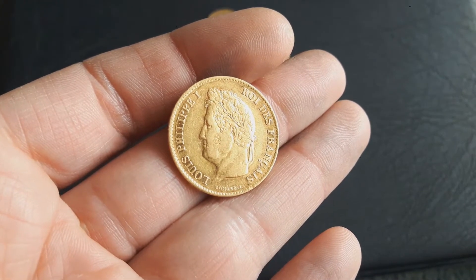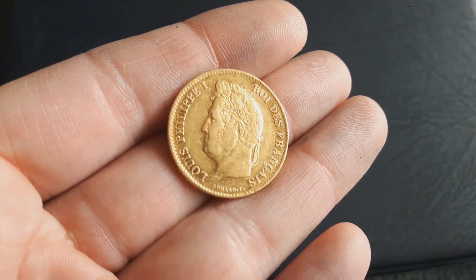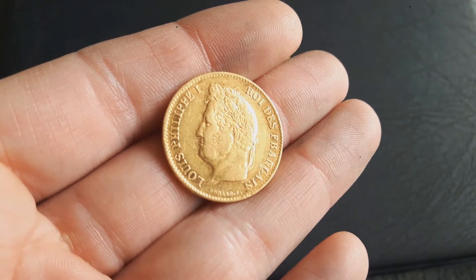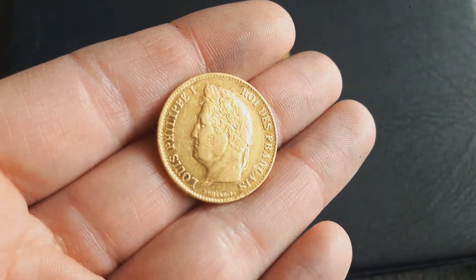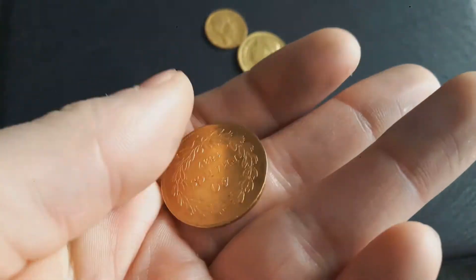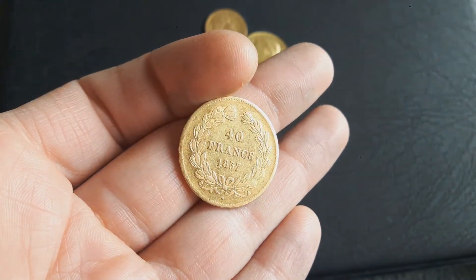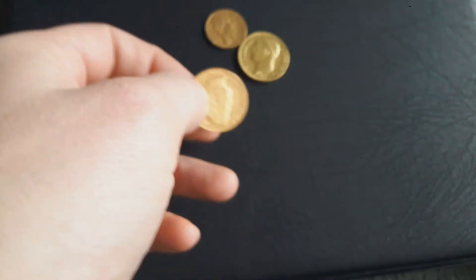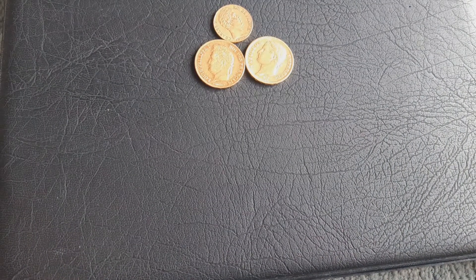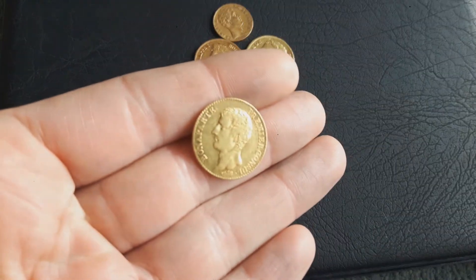From the same seller I got this one — 40 franc Louis from 1837. This one has just 28,000 mintage, so a lot less than the other one. It looks worn, yes, but not cleaned, and worn is okay for me — it's just the original old coin. No problem, also 9% over spot. I bought these together and I'm happy with them.